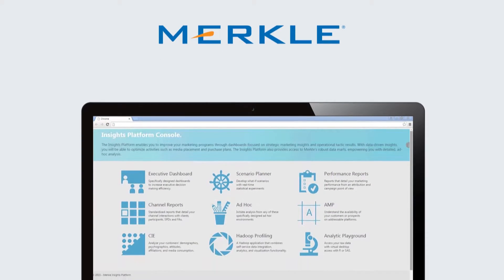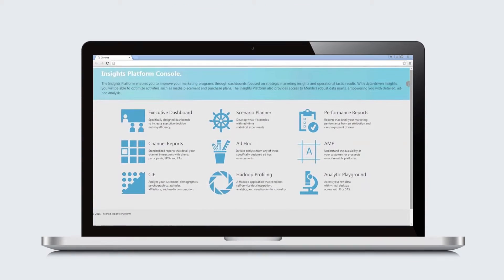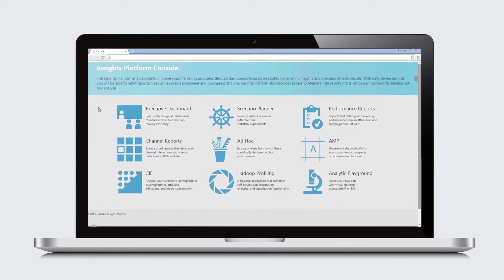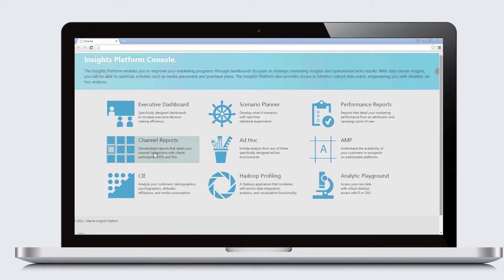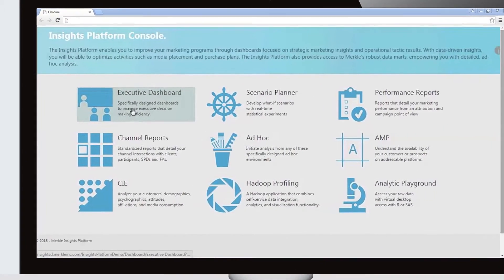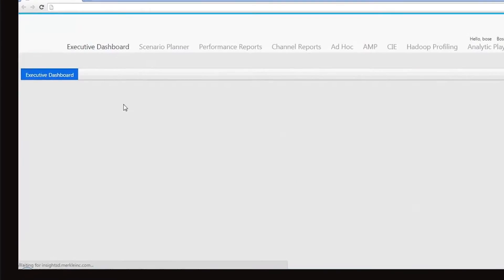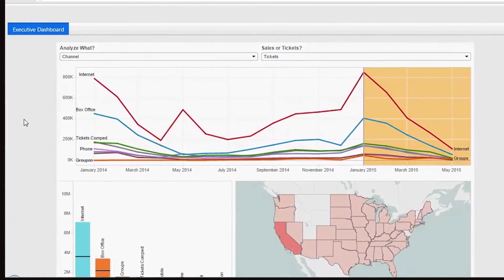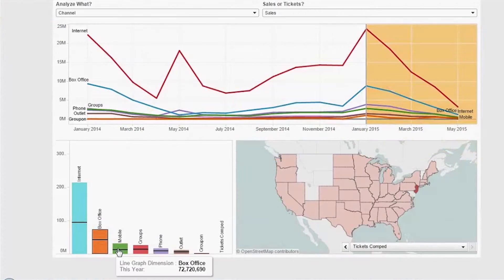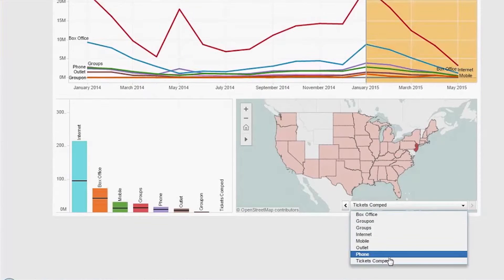Merkle has worked with hundreds of clients solving their analytic and insight needs. The insights platform is for many user types. It addresses the needs of the marketing executive looking to get insights on their KPIs, the marketing analyst running trend analysis reports and scenarios based on media spend, and even the hardcore statistician and data scientist accessing an analytic playground and doing data profiling directly in Hadoop.